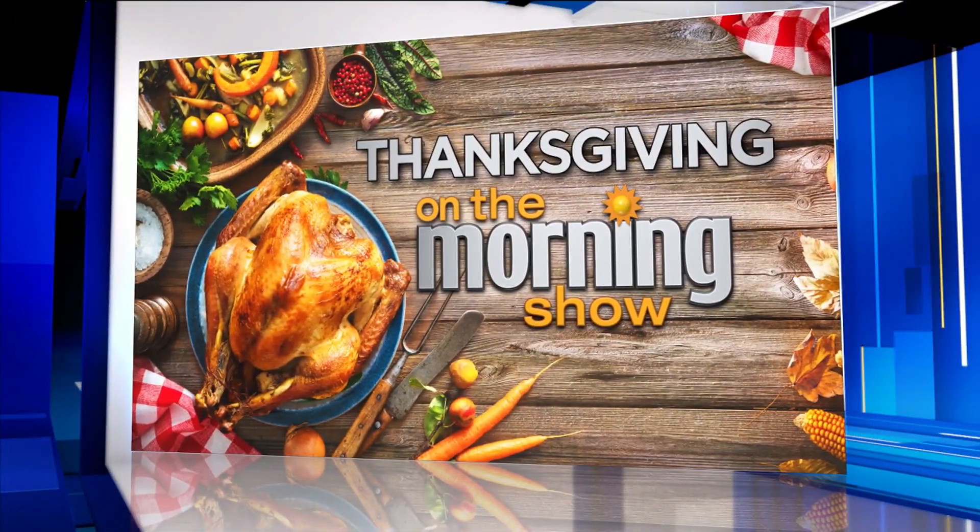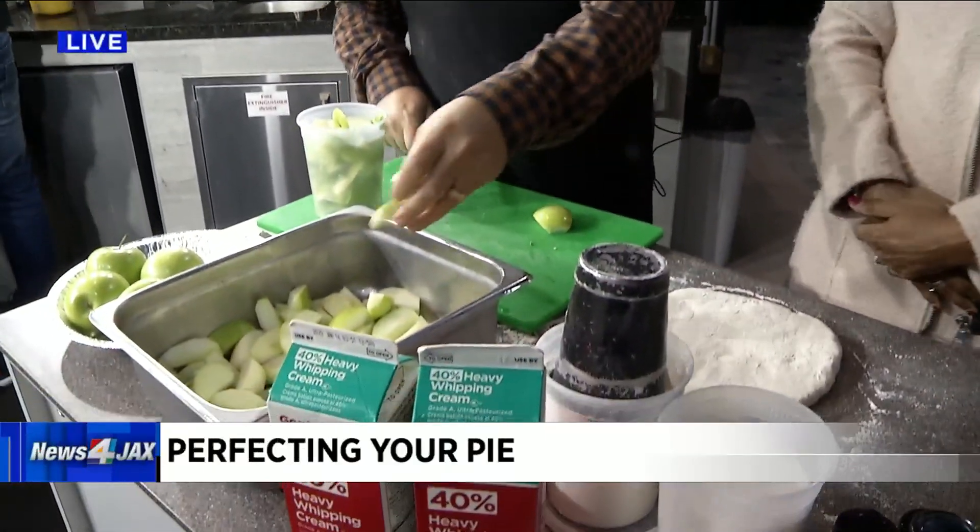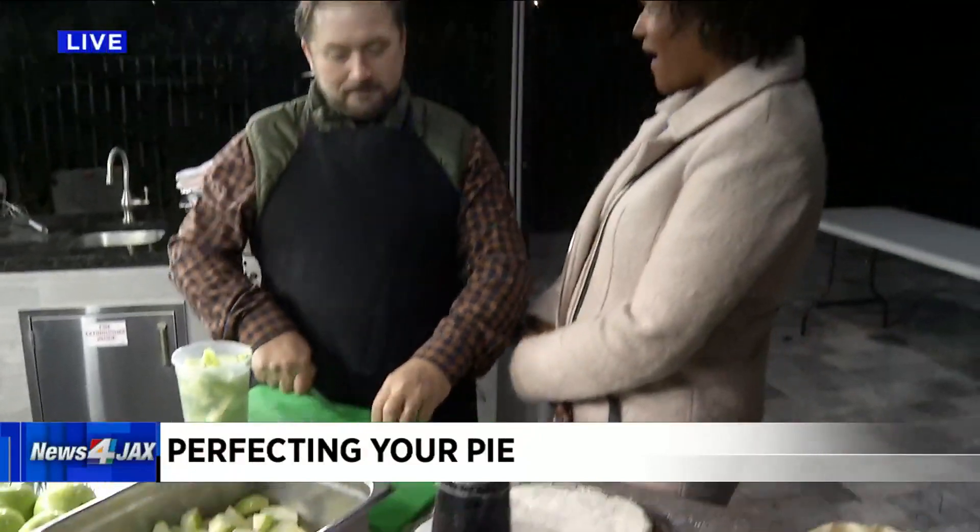All right, welcome back everybody. We are with the guys from Bread and Board, which I have to say is like one of my favorite restaurants. You guys do such a nice job. I have not had your apple pie, though. So Jonathan's here to kind of walk us through.